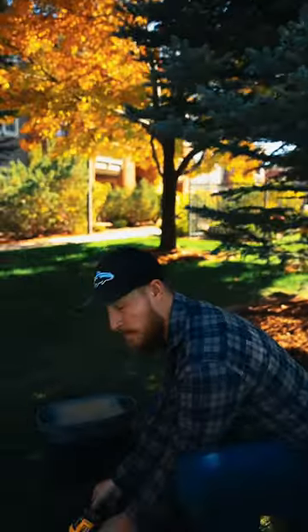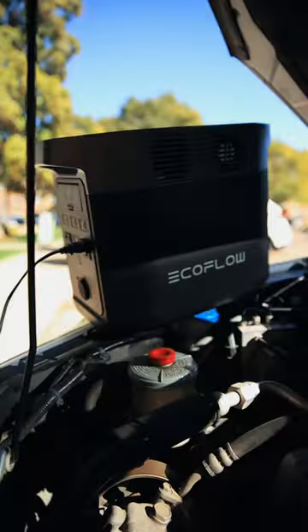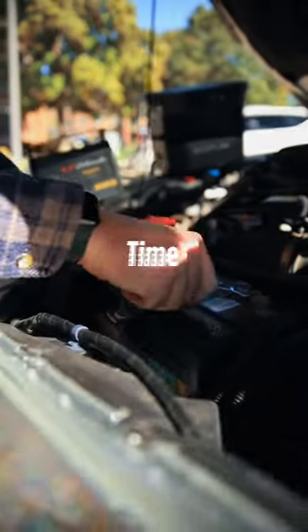You can also remotely charge all of your power tools and run even larger equipment like leaf blowers and power washers. And in an emergency situation, paired with a battery charger like this, you can get back on the road in no time.